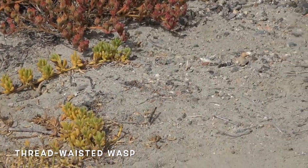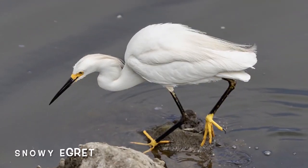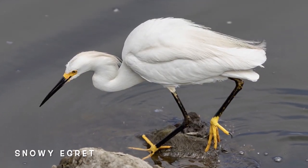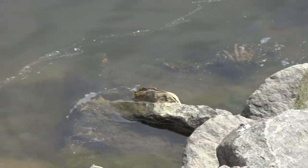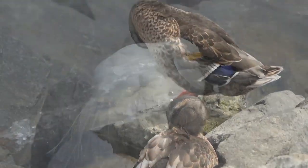This wasp is looking for a spider to paralyze and lay its eggs inside of. Snowy egrets can be very territorial when they're around their nest, but when they're foraging, they don't mind sharing the same area with other species of birds.